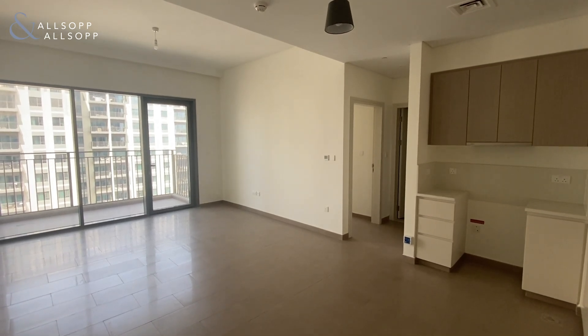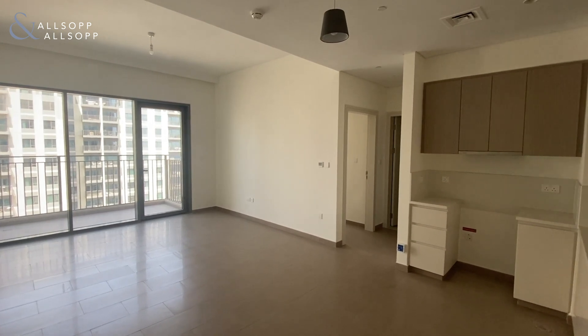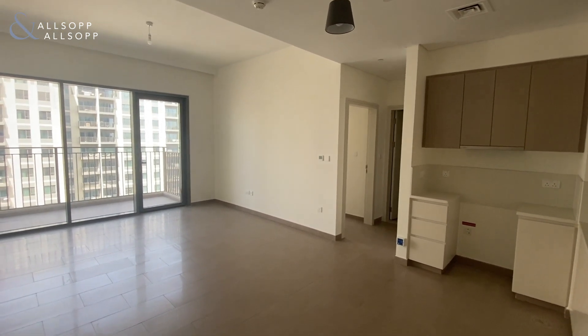Hi, this is Jackson from Alsop and Alsop, bringing you this video tour of this one-bedroom apartment in Park Heights in Dubai Hills.